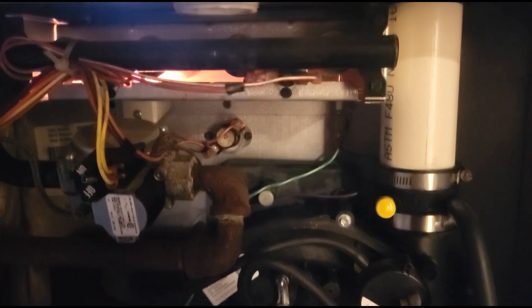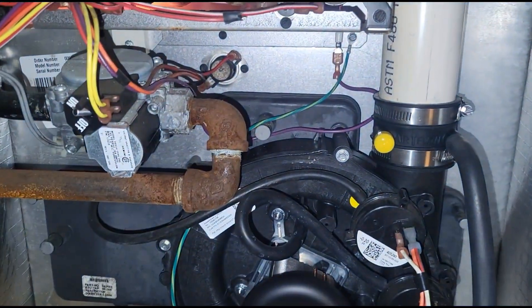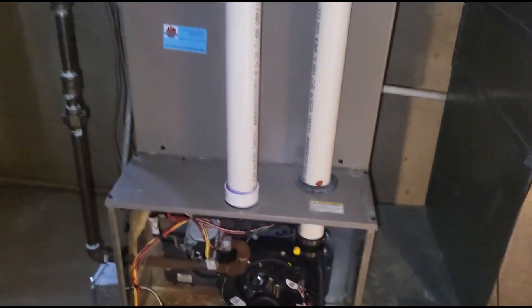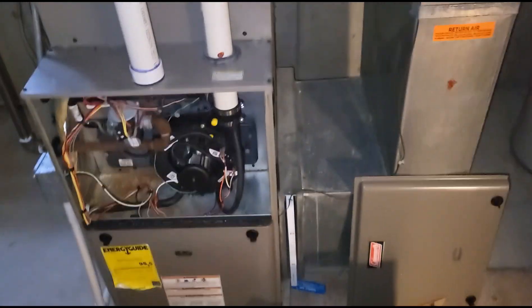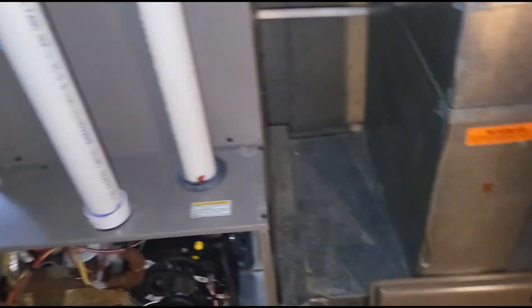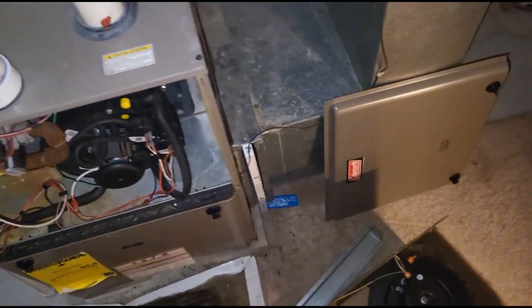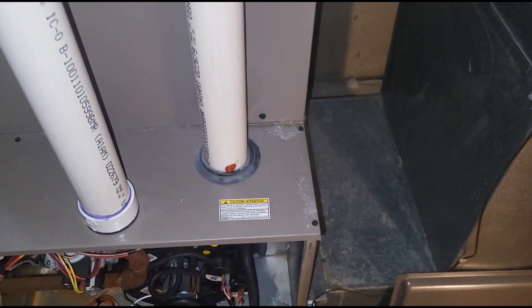And as you can see, the igniter's going — there we have it. Now I just gotta wait for my fan to turn on, and we are getting money.